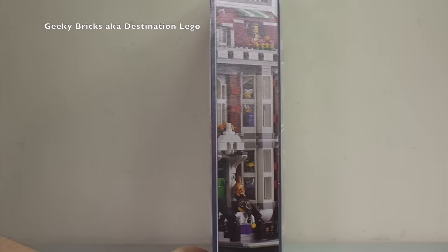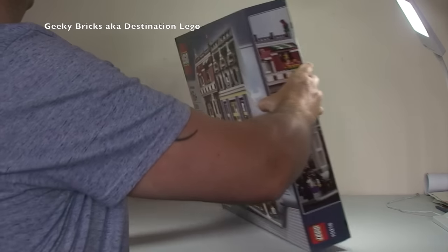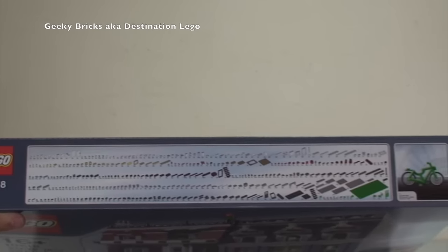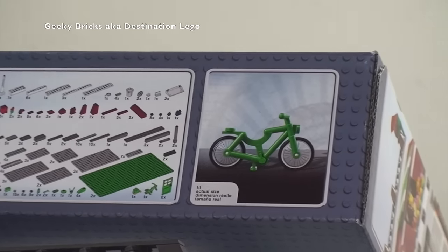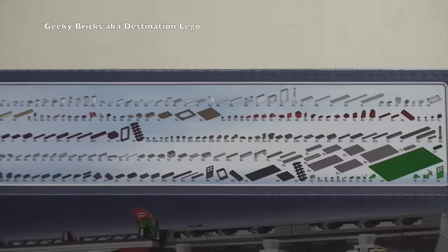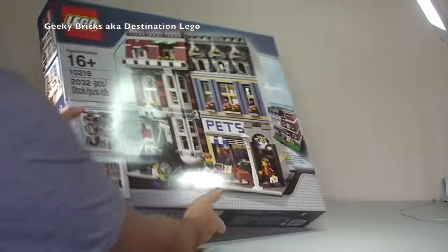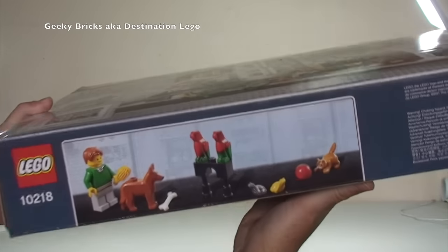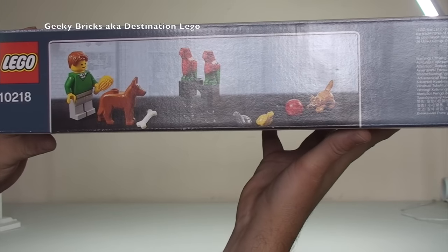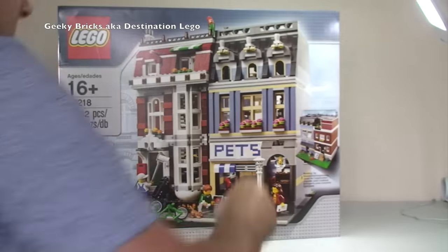Around to the other end of the box — there's a cool long shot of the apartment block. On the end panel you get to see the inventory and piece count. There's one of the bicycles shown at one-to-one scale, so that's the actual size of the bicycle that comes in the Pet Shop set. We also get another shot of some of the pets — parrots, a cat, some frogs, a dog, and a man with a brush brushing the dog. That's the exterior of the box.